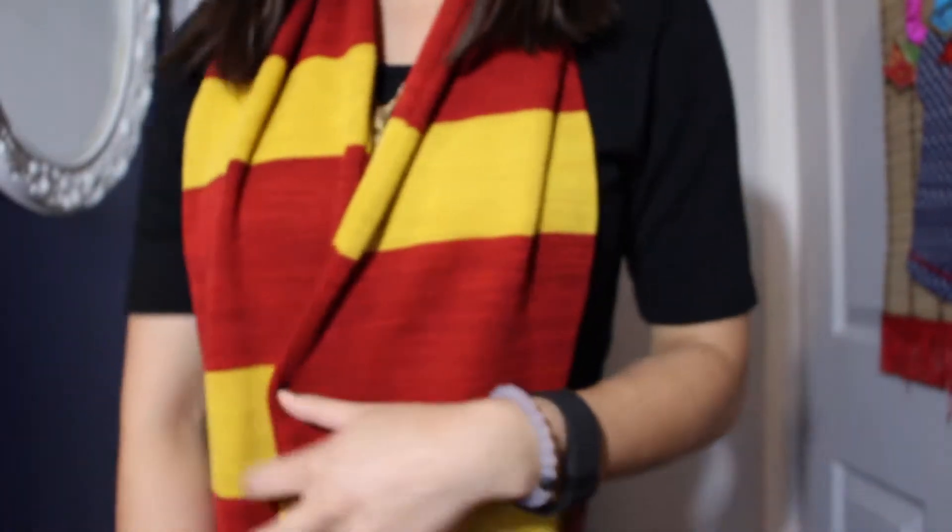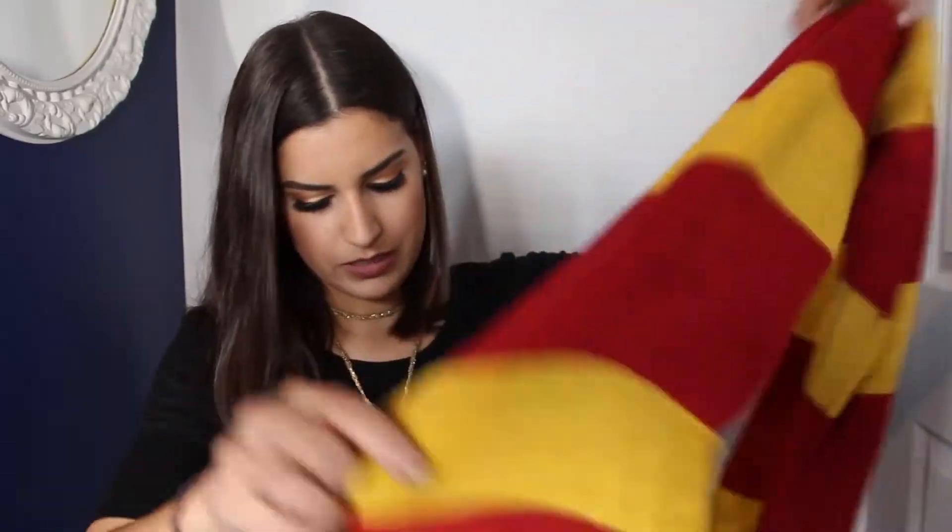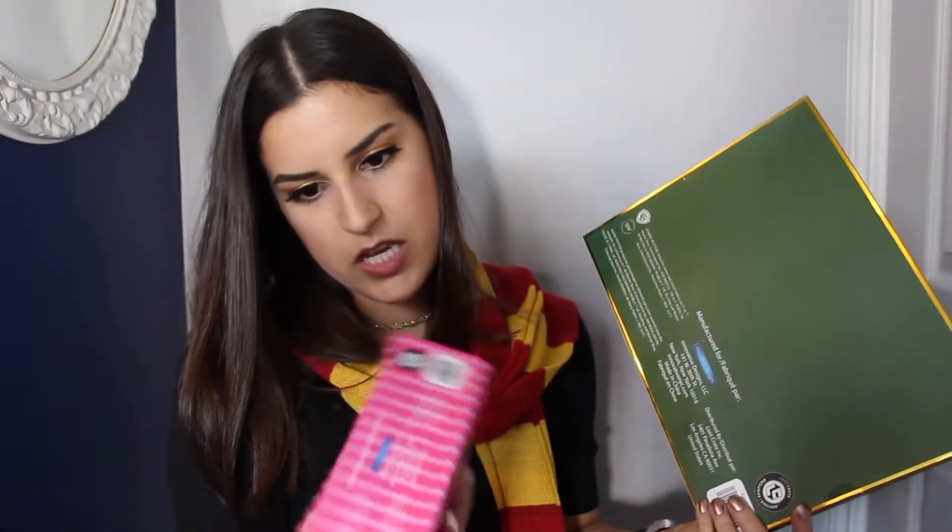I forgot to mention it's a Loot Crate exclusive, which means that you can't get this scarf elsewhere — so I guess the one at the Wizarding World looks a little different. Going back, the stationery set is also a Loot Crate exclusive, and so are the erasers from Honeydukes. Only people who subscribe to this box will ever get these things.